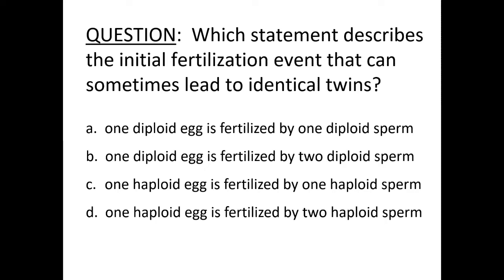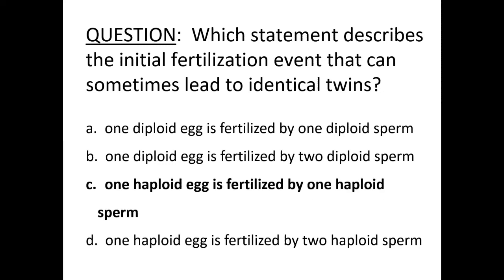Review question on identical twins: relating back to haploid and diploid terms — each gamete must be haploid, having half as much DNA, 23 chromosomes each. When they come together at fertilization, we have the normal diploid 46 chromosomes.